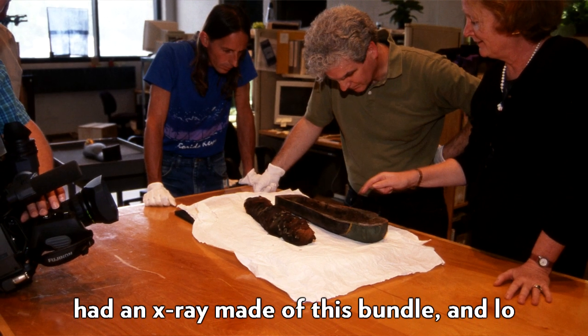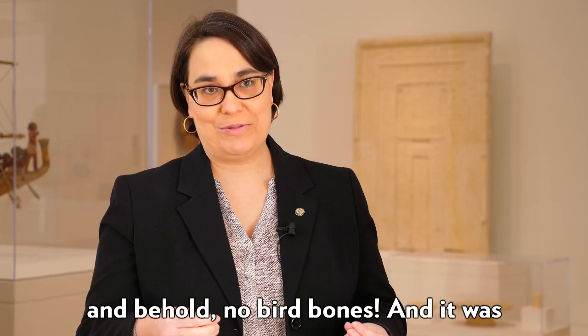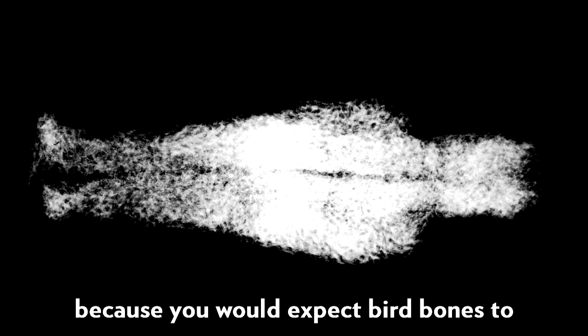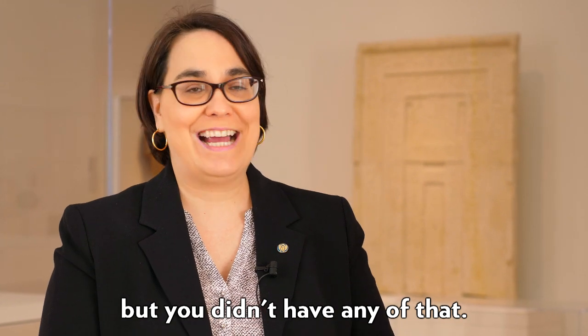We had an x-ray made of this bundle and lo and behold, no bird bones. It was thought to be a fake because of this, because you would expect bird bones to appear on the x-ray of a falcon mummy, but you didn't have any of that.